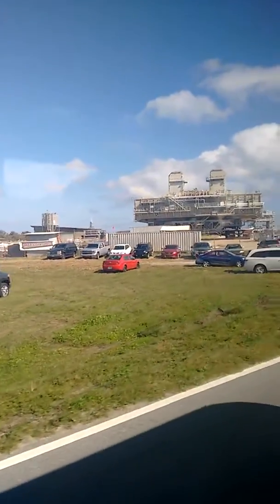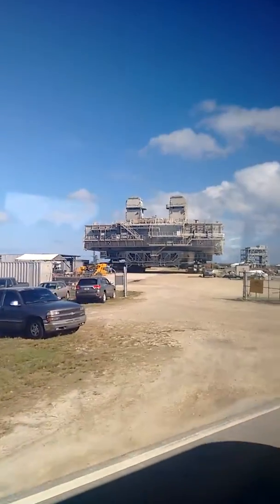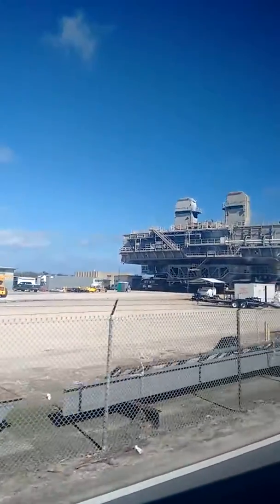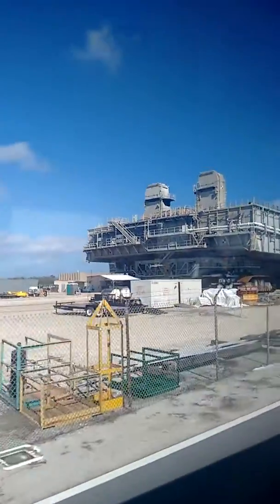The top of it weighs 9 million pounds. When it came out of the vehicle assembly building with the shuttle assembled on top of it, the total weight was about 18 and a half million pounds. If it was going to go to pad 39A, it took about 8 hours to get there.